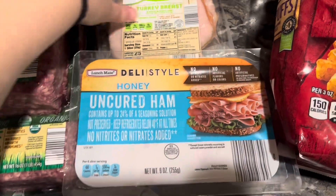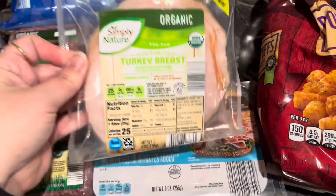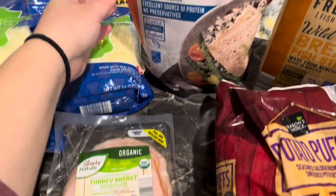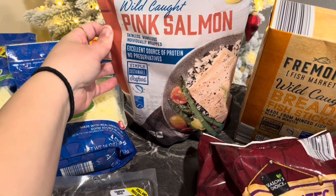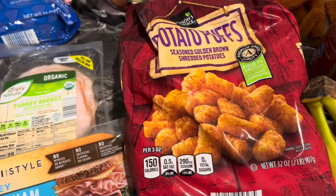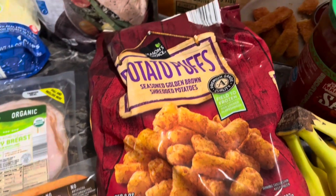The subs will go along with the deli ham and the deli turkey — I just figured subs would be something easy and quick and we can all make them just how we like them. We're going to do salmon one night, and I got some tater tots to go with lunches or the salmon, and some fish sticks. We haven't had fish sticks in a really long time and I thought it'd be something fun to switch it up for the kids for lunches.